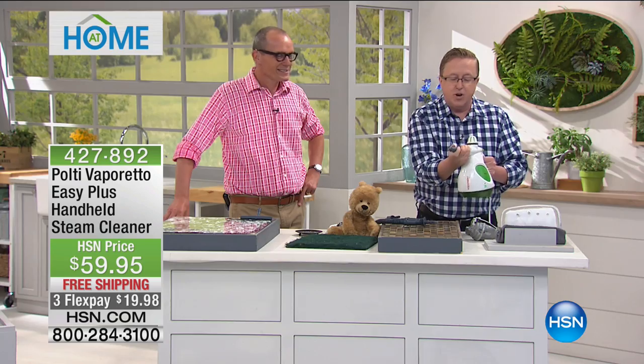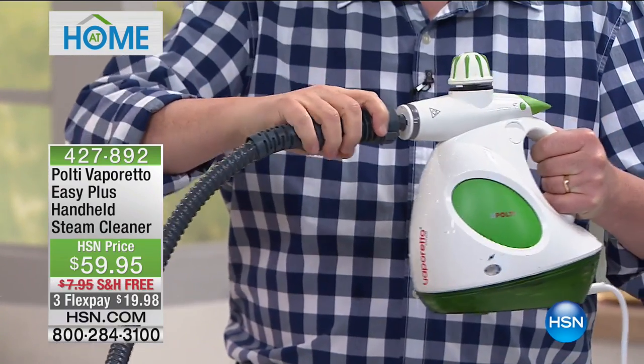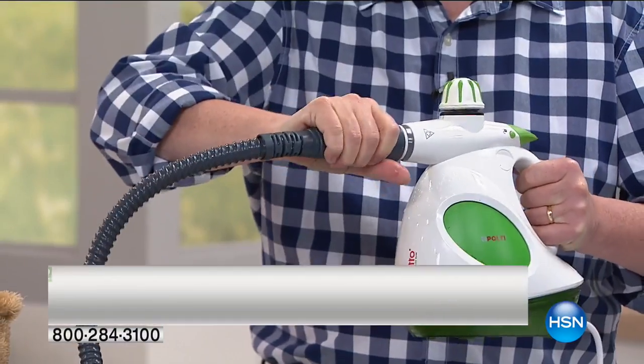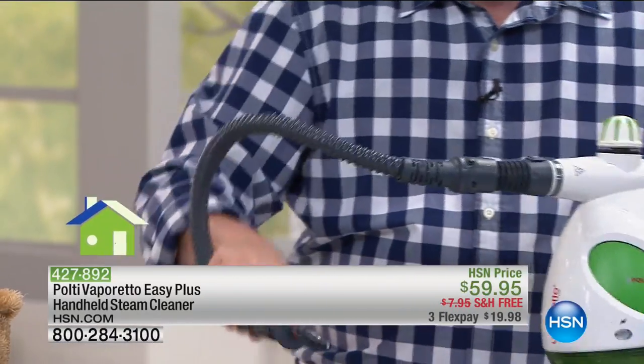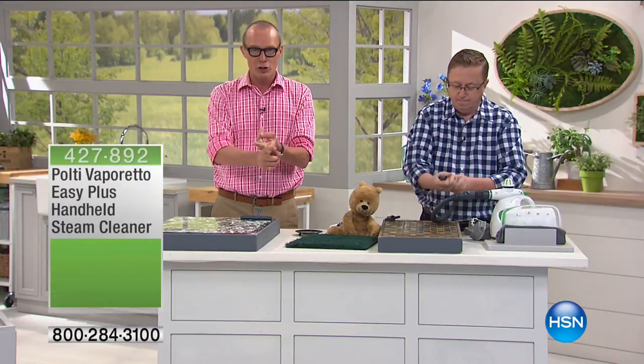There's the little concentrator nozzle on the front. Pop that off and we're giving you the hose so you can reach the highest high and the lowest low. Everything we're going to be using in demonstrations is included. The additional flex pay is only for the show — free shipping only for the show.